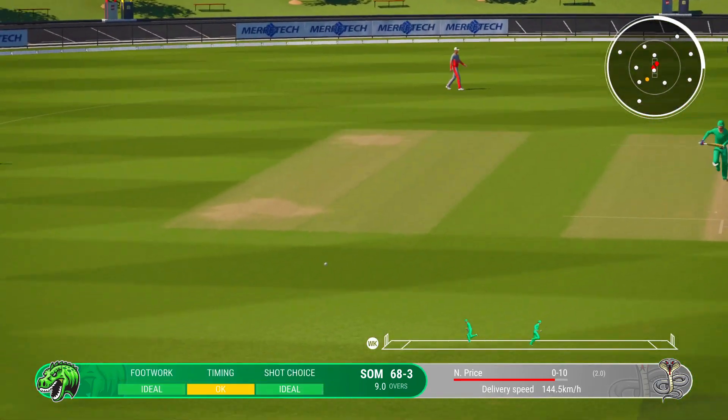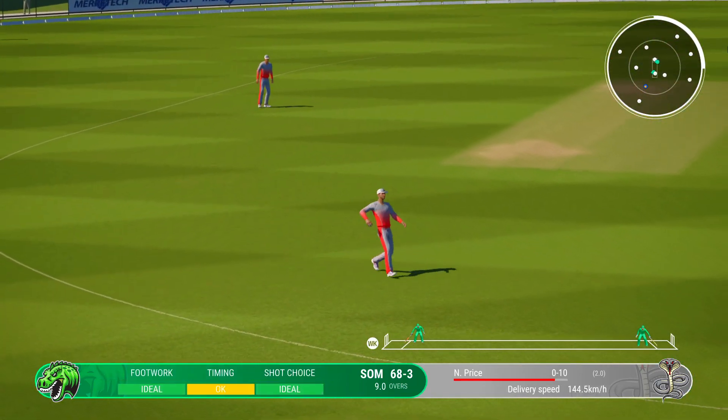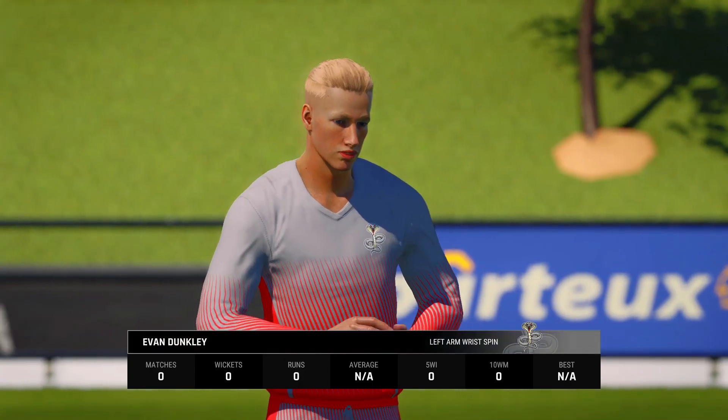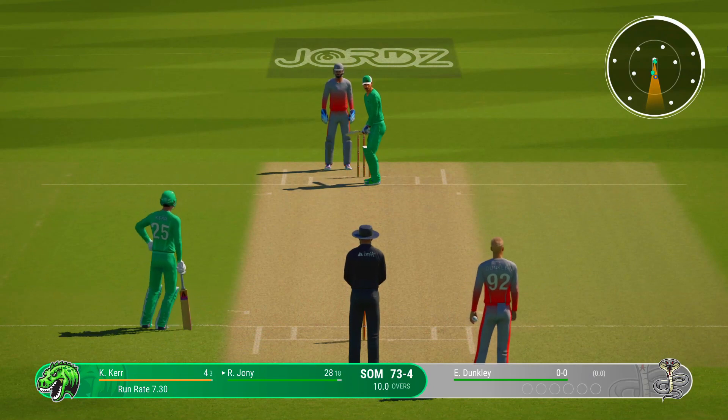Got that away nicely — Dunkley can't get that outside the ring field. Dunkley, the left-armer, is the new bowler from the south end.